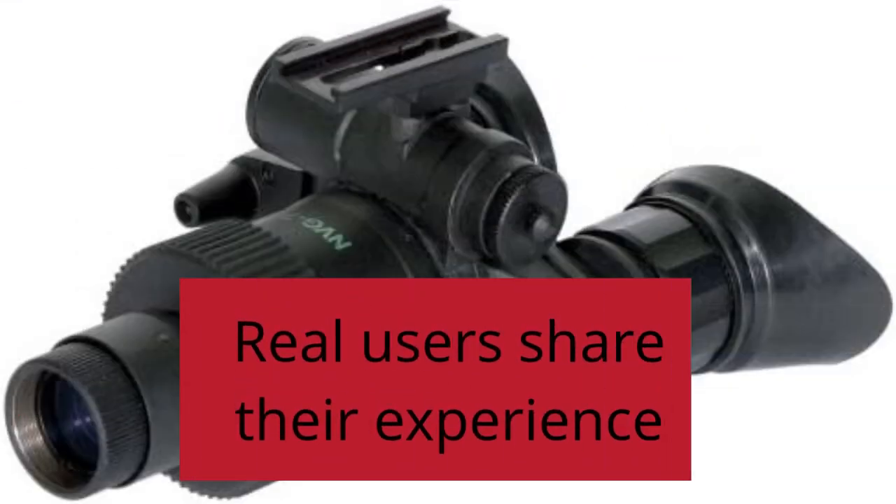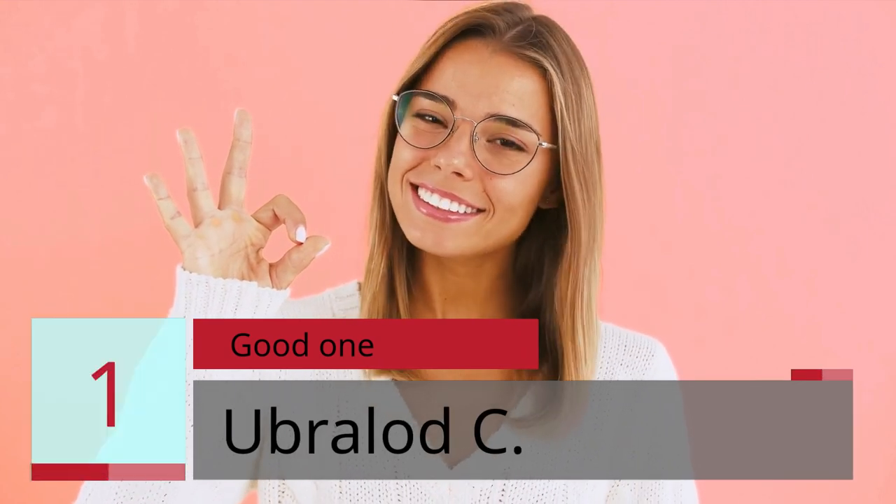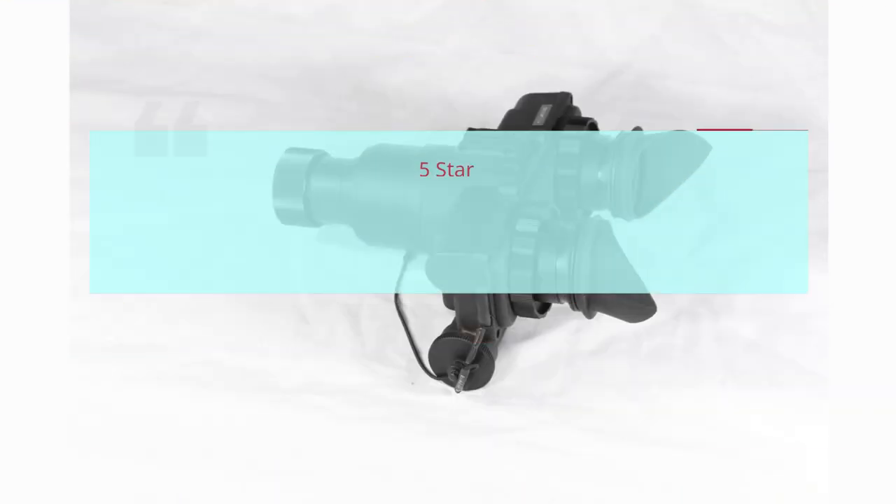Real users share their experience. Number 1: "Good 1" by Ubrelid C. — 5 Stars.